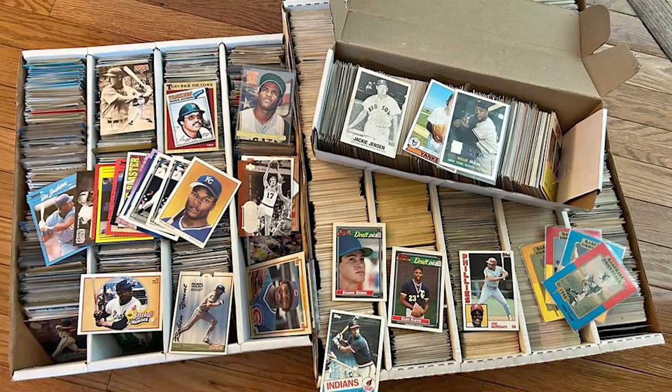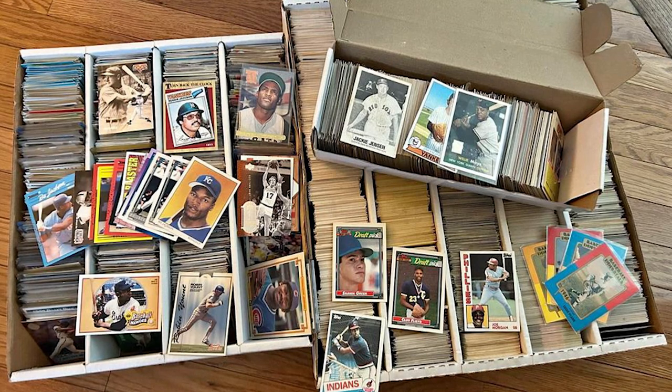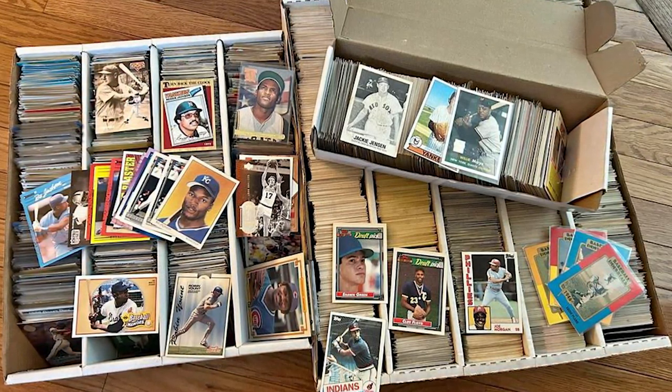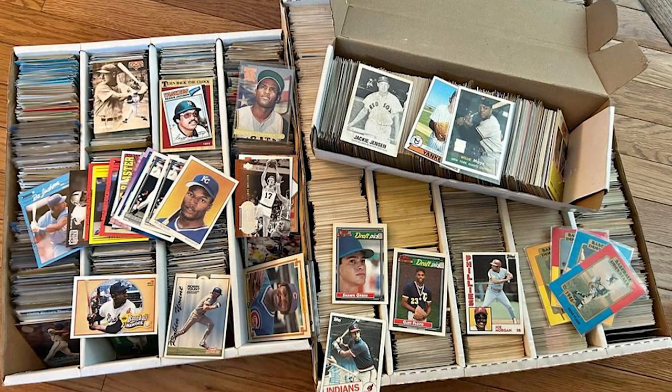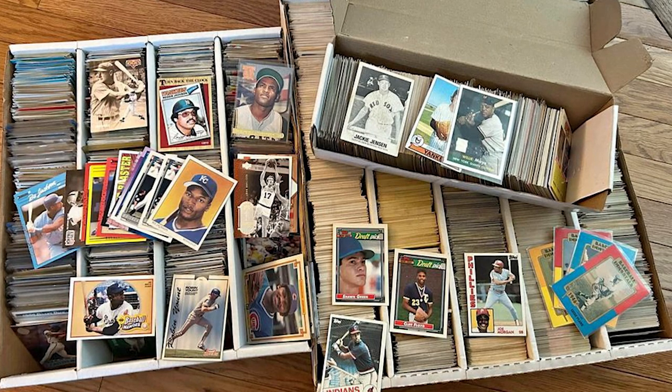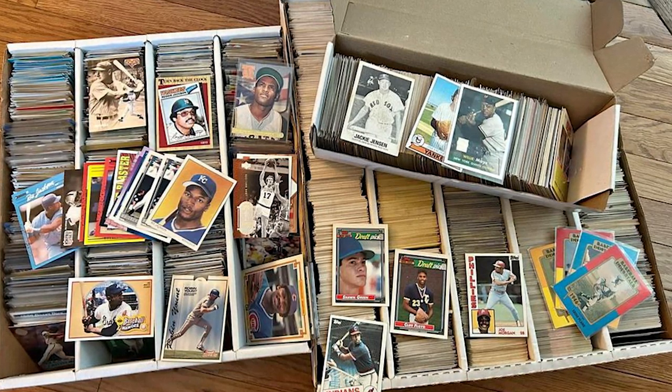I recently went to a local trade event, where a bunch of guys who met online and decided to pretend to be eight again got together over a beer to awkwardly shuffle through each other's discard piles in hopes of trading some cardboard, just like the good old days. It was actually kind of fun.